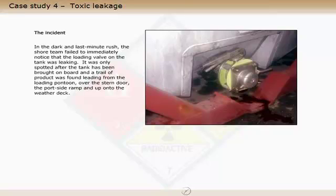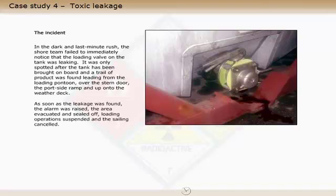In the dark and last minute rush, the shore team failed to immediately notice that the loading valve on the tank was leaking. It was only spotted after the tank had been brought on board, and a trail of product was found leading from the loading pontoon, over the stern door, the port side ramp, and up onto the weather deck.